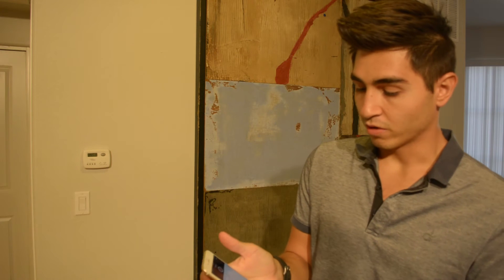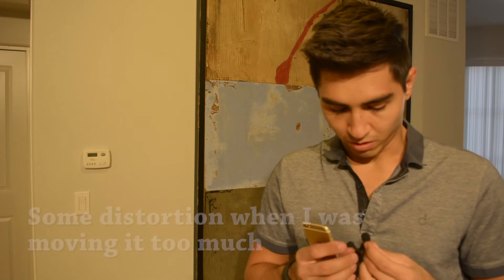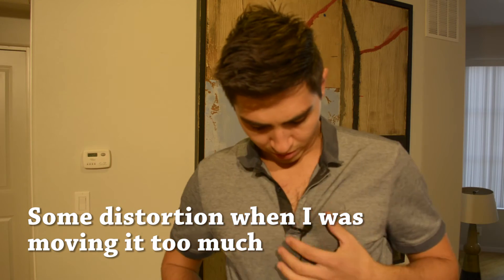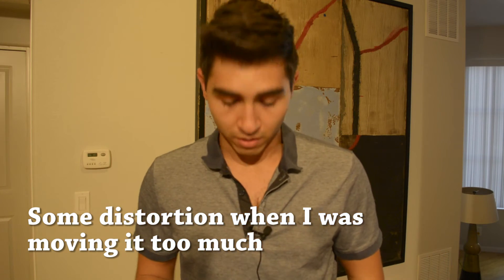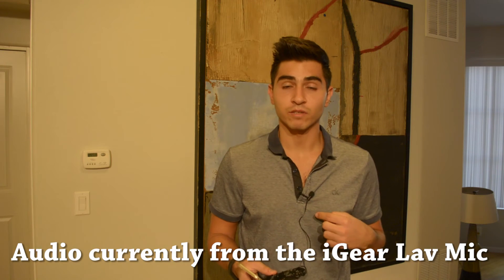I'm just going to start recording. Let me go ahead and clip it — you're going to want to clip it about 6 to 8 inches away from you. So now you'll be hearing me from the lavalier mic.